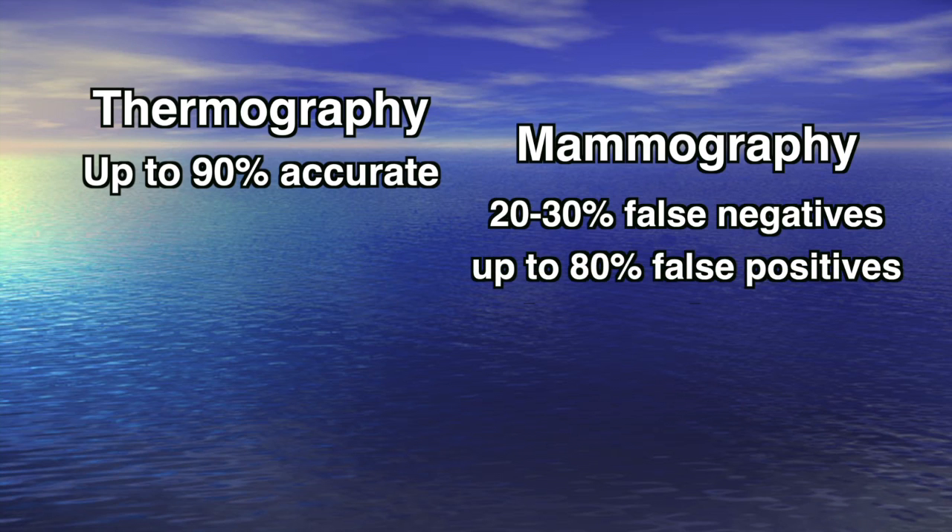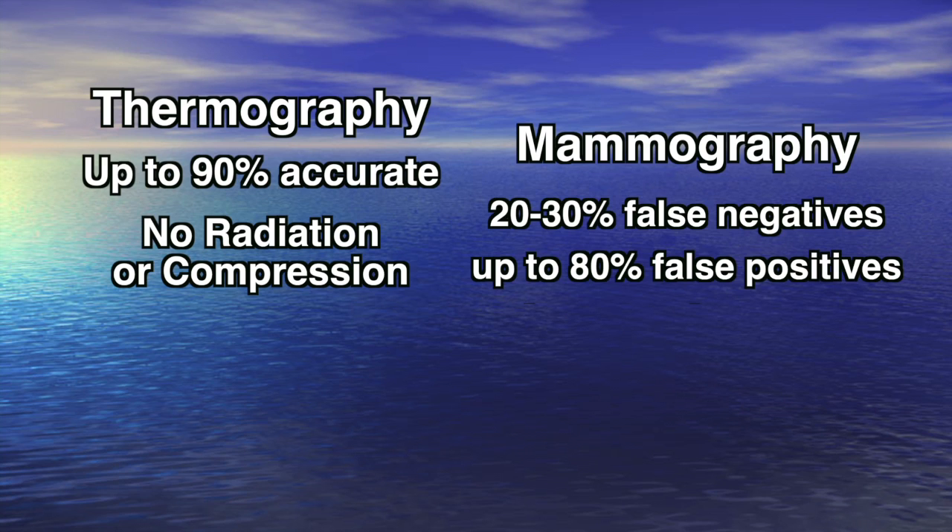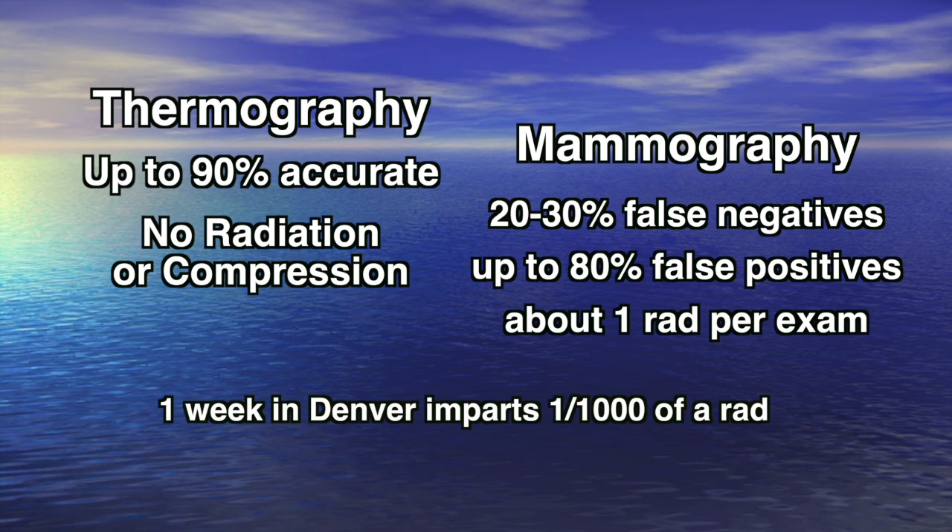And there's up to an 80% false positive rate, which means a woman has an abnormal mammogram, and yet when they do a biopsy, it shows that it's normal. Thermography has no radiation or compression. The radiation from mammography can be a significant burden — up to one rad per exam. Compare that with Denver, where a person living at that altitude receives only 1/1000th of a rad per week. This radiation can be cumulative over time, which is a significant burden if you need multiple mammograms — such as ladies with dense breasts or women who are BRCA positive, meaning they have the gene for breast cancer.